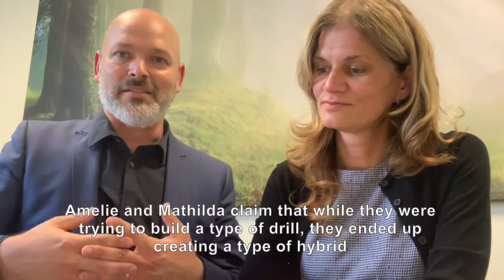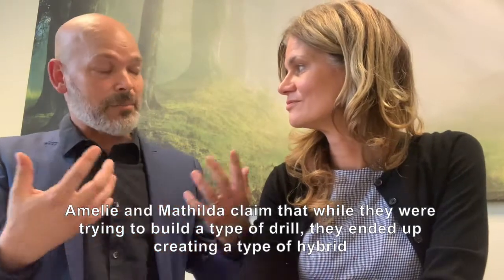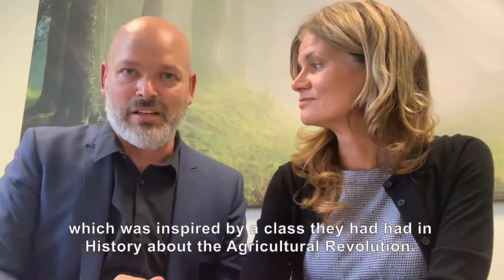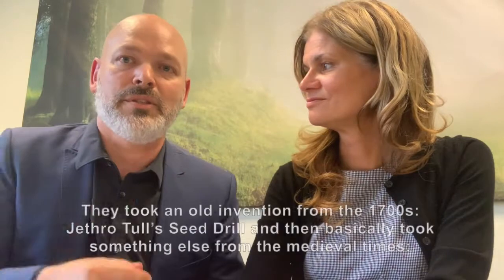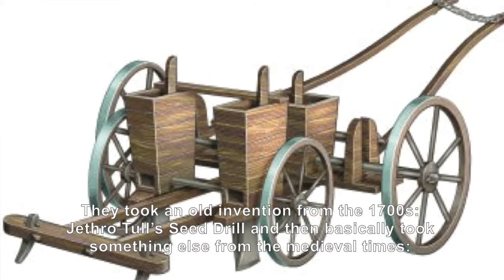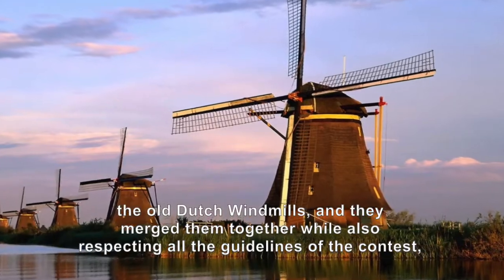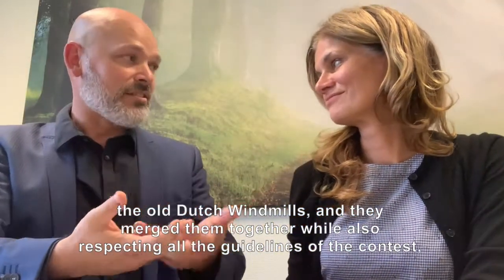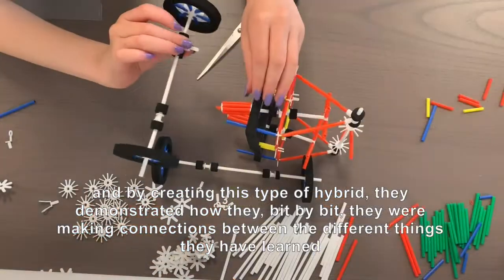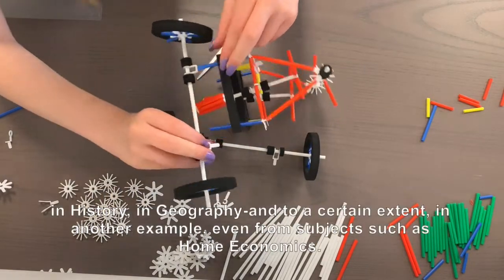Emilie and Matilda claim that while they were trying to build some type of drill, they ended up creating a hybrid — something inspired by a class in history they had about the agricultural revolution. They took an old invention from the 1700s, the seed drill from Jethro Tull, and combined it with something from medieval times, the old Dutch windmill. By merging them together while respecting the contest guidelines and creating this hybrid, they demonstrated how bit by bit they were making connections between the different things they had learned in history and in geography.